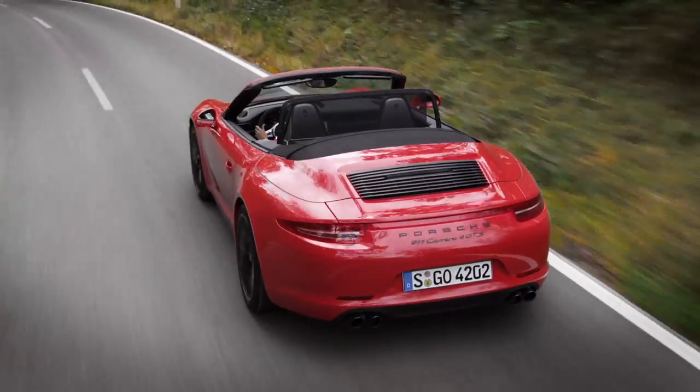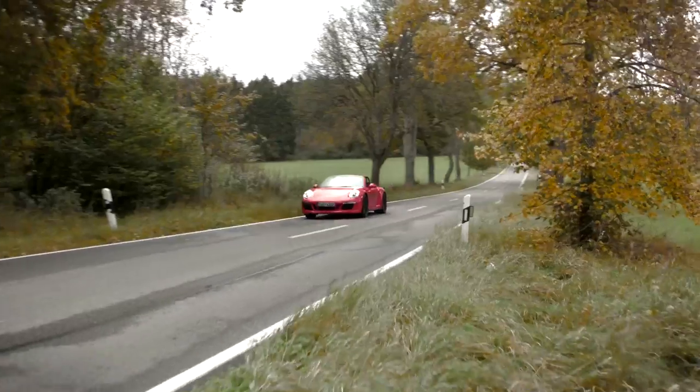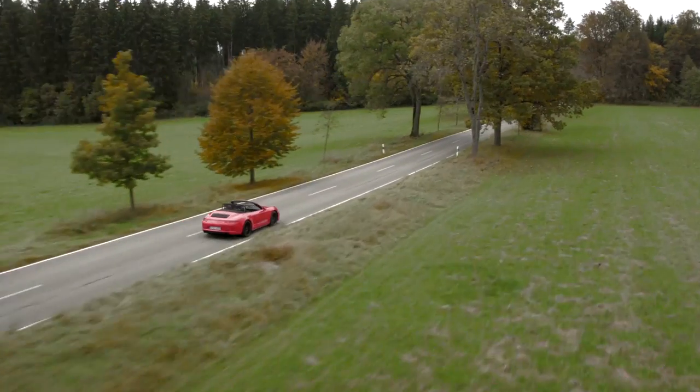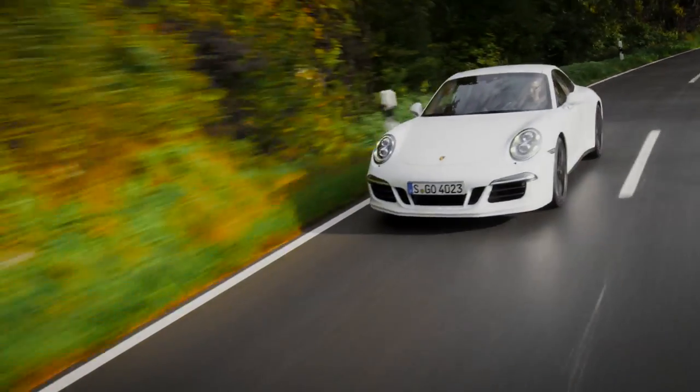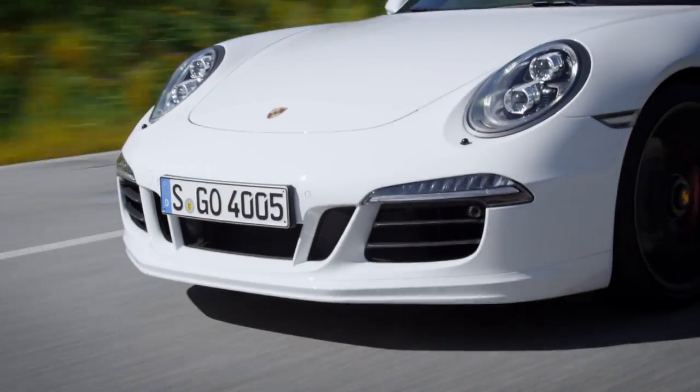The GTS has a much sportier character than the normal Carrera S. There are many customers who might like to purchase the GT3, but hesitate because it's a bit too uncompromising. The GTS is precisely the right solution — it tends towards the performance of the GT3 without losing sight of the 100% everyday practicality of the Carrera S. That's another special strength of our sports cars: an optimal spread between power and fuel economy, sportiness and comfort, racetrack performance and everyday utility.